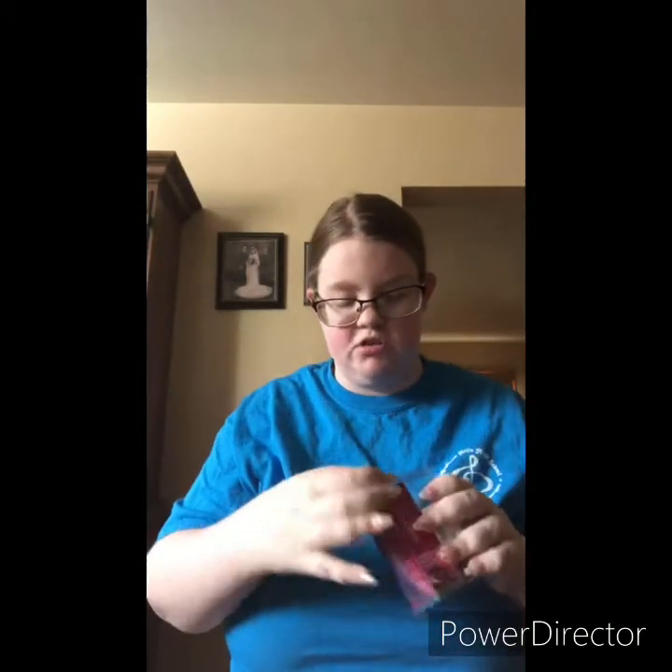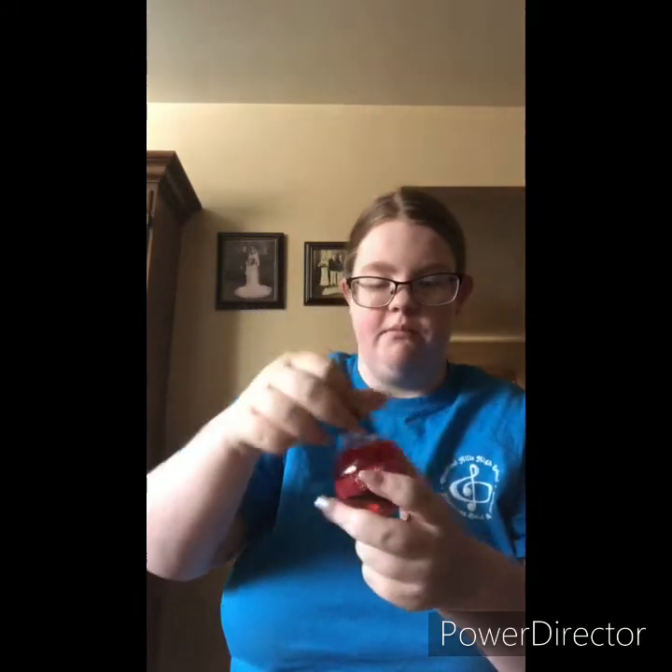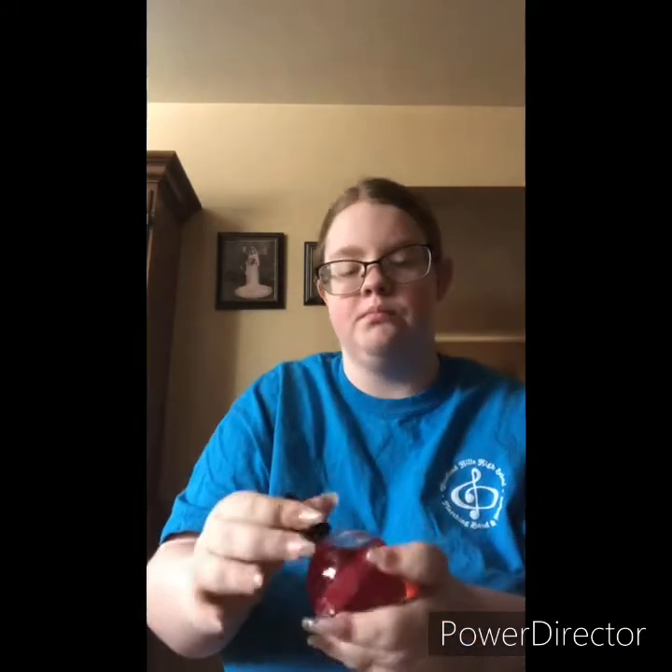This is cuticle oil. It's my first ever actual Amazon order. You unscrew it, squeeze it up, and it goes to a little dabber. Cuticle oil is for your cuticles, right here on your fingers.